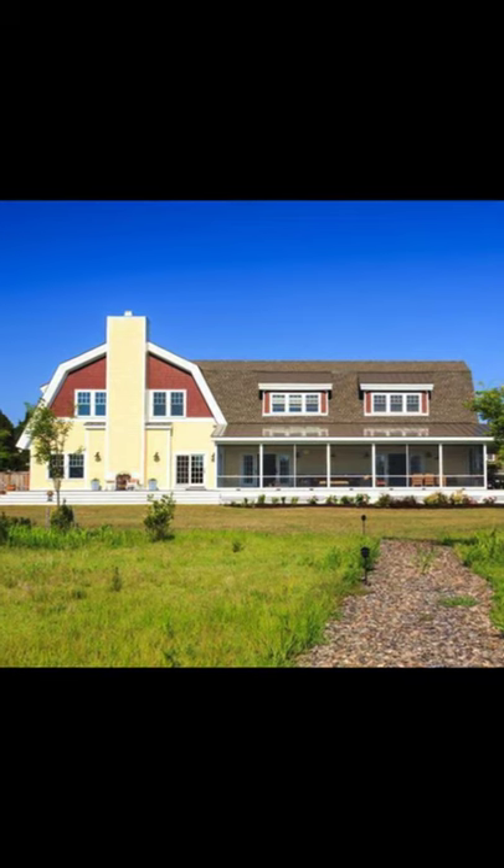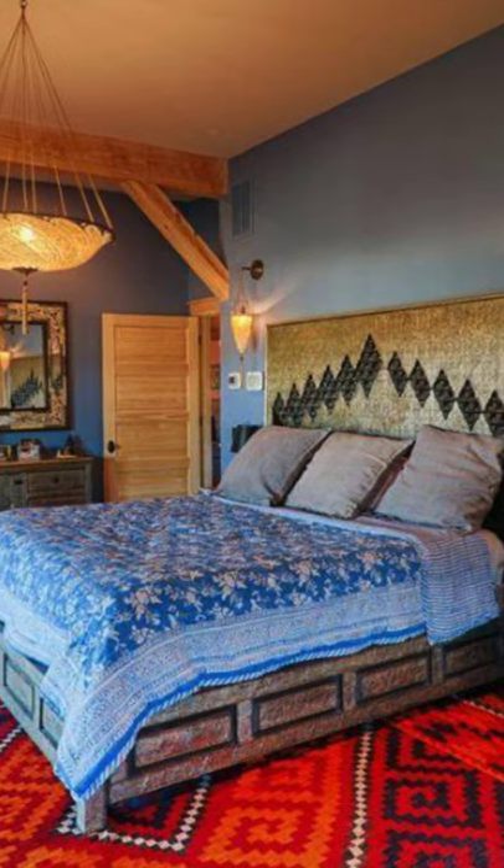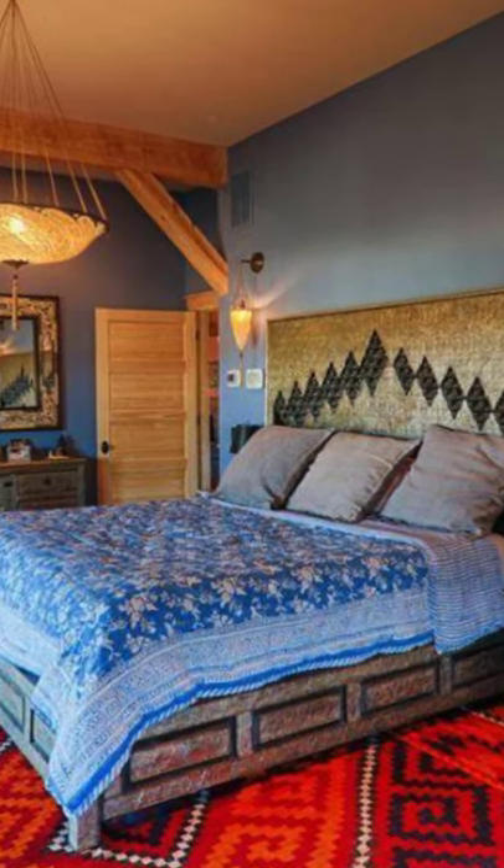The 36 foot by 60 foot barn home is combined with another 24 foot by 48 foot addition to make it a spacious and open home with plenty of room for the entire family.